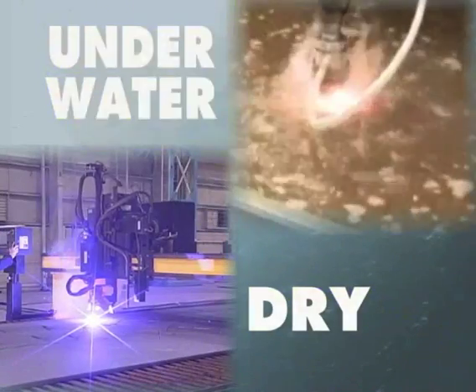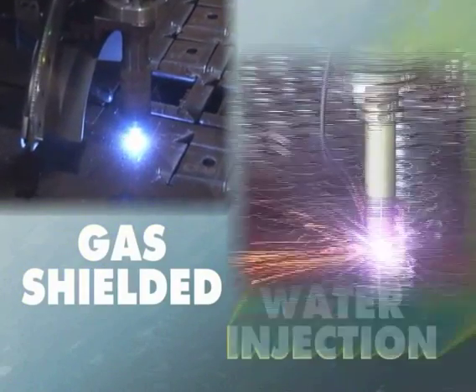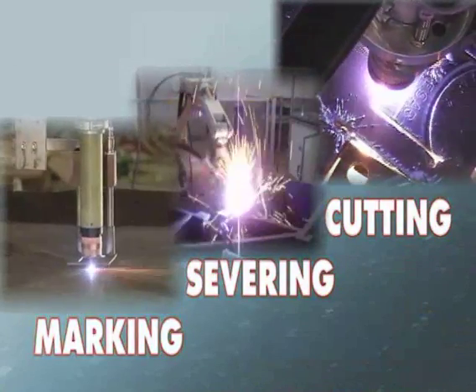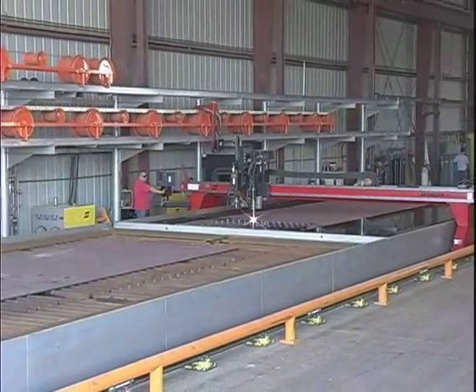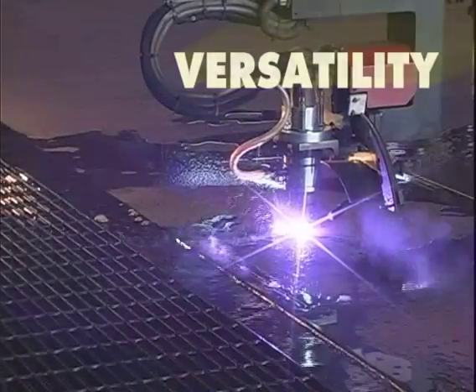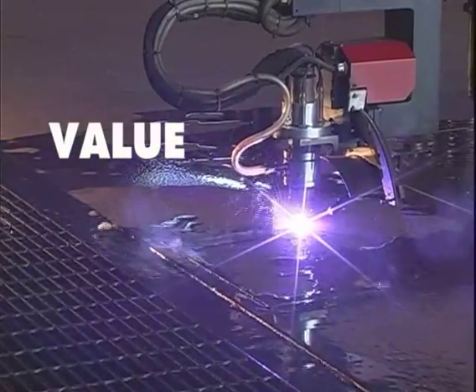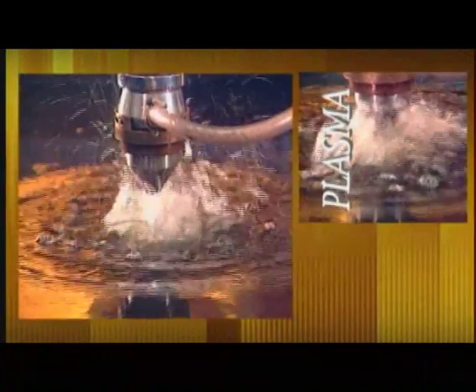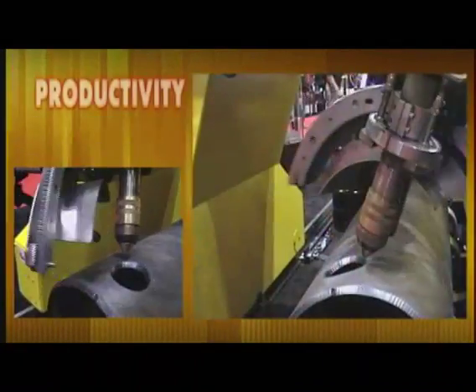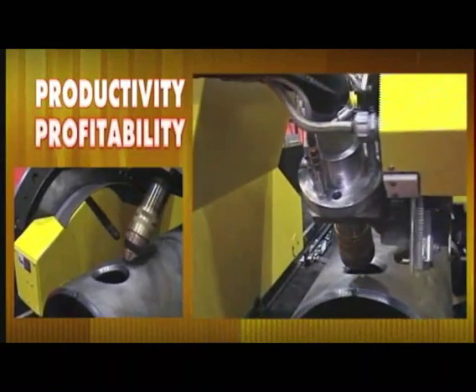Dry or underwater, gas shielded or water injection, cutting, severing or marking — whatever your plasma cutting needs, the M3 Plasma System offers more precision, versatility and value than any other plasma system on the market. Whatever your need, ESOP is the company to trust for cutting solutions to improve your productivity and profitability.